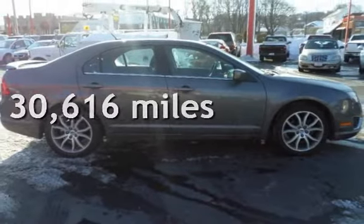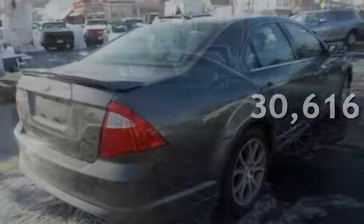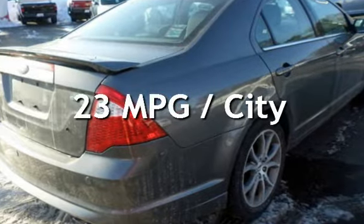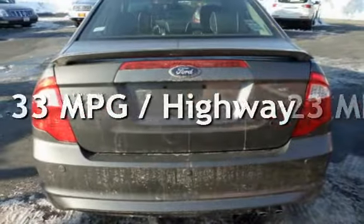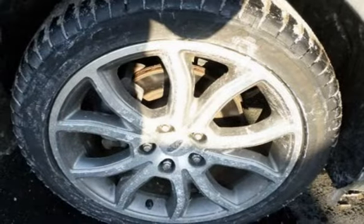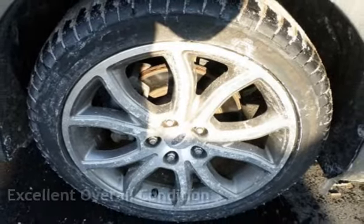This Ford is a great value with less than 31,000 miles on the odometer. Estimated fuel economy for this vehicle is 23 miles per gallon in the city, and 33 miles per gallon on the highway. This vehicle is in excellent overall condition.